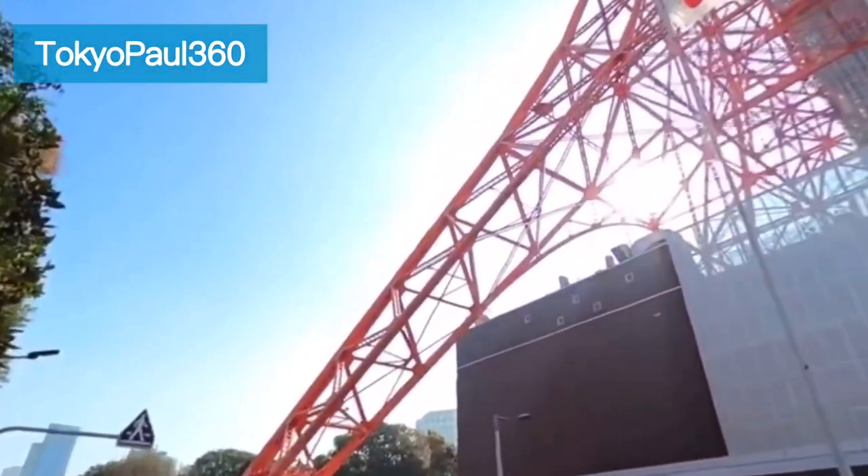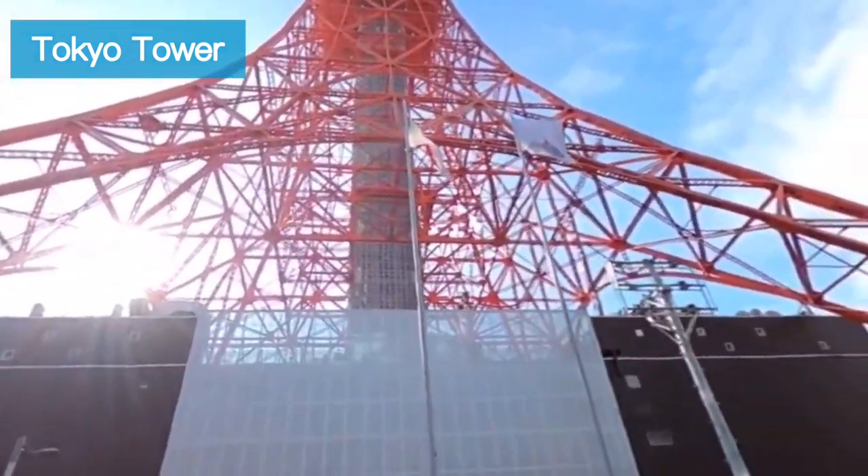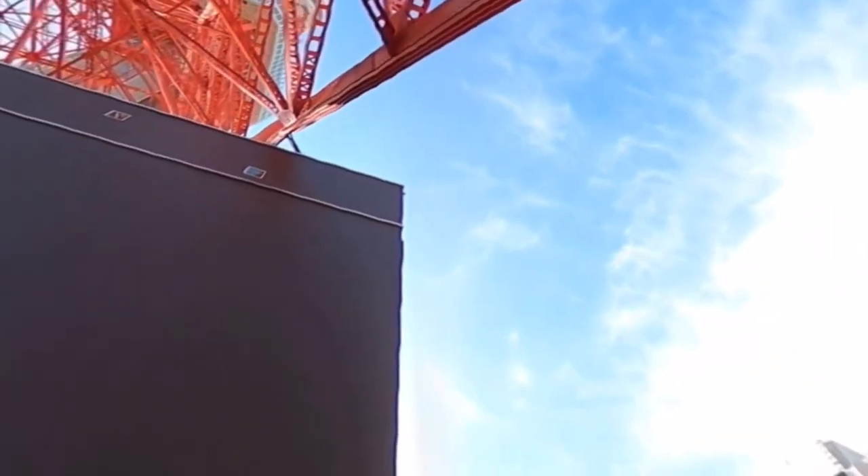This is Paul, my YouTube friend. His channel is called Tokyo Paul 360. He likes to walk around Tokyo and Japan and film in 360 degrees.